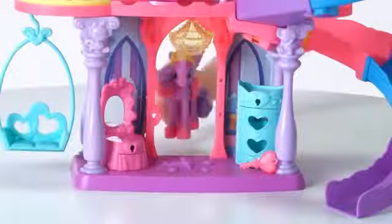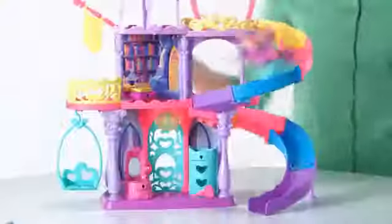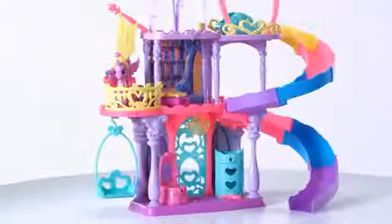There are so many places to explore with your Princess Twilight Sparkle pony. She can swing, come down the slide, or survey her kingdom from the balcony.